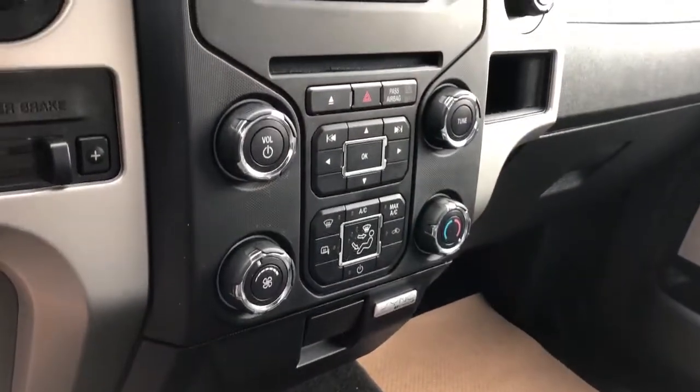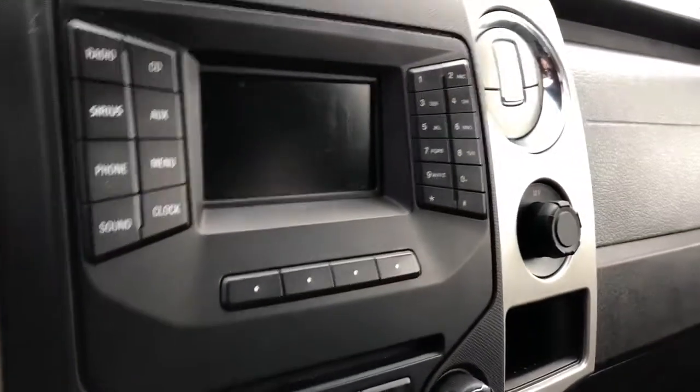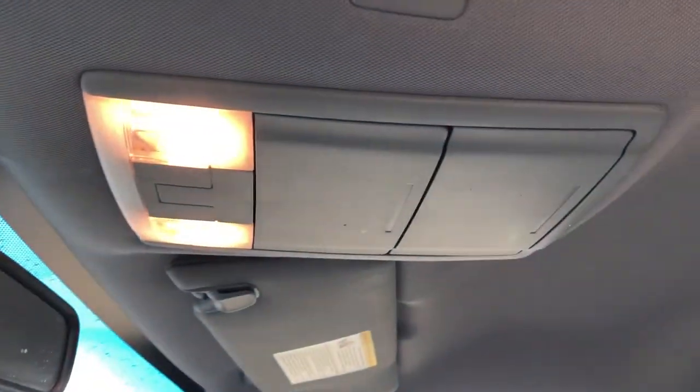Climate controls and radio controls, trailer brake and four-wheel drive controls, and then our gauge cluster with backup camera. Over the rear view mirror we have two sunglass holders.